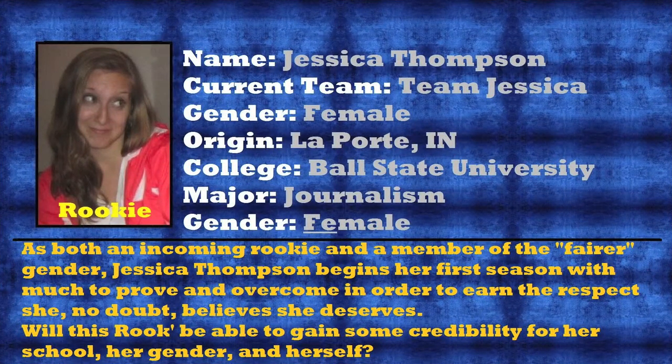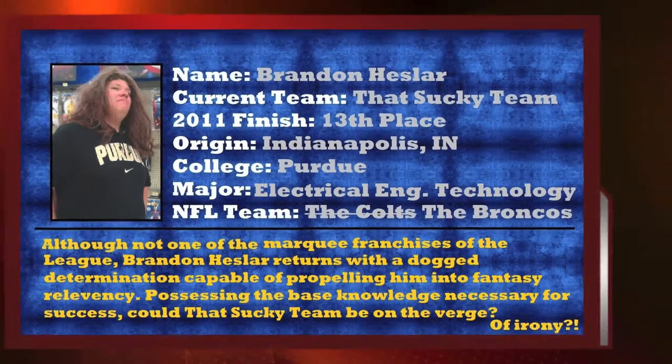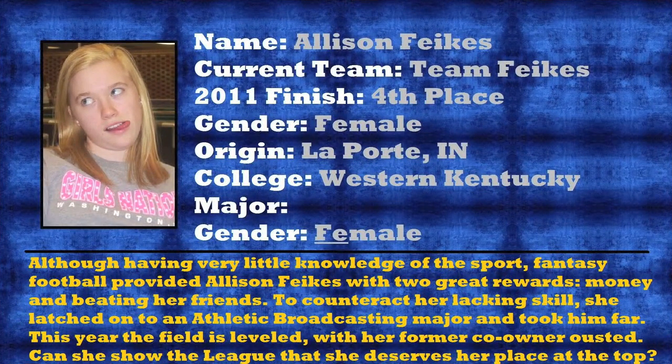And now, with the 11th pick, Jessica Thompson. As one of this year's rookies, Jessica has a lot to prove. However, her mere interest in joining the league might mean she'll be a force to be reckoned with. A break for the rookie. And with the 10th pick, Brandon Hessler. It seems that Brandon Hessler did not have a lot of confidence in his team last year, considering his team name incorporated sucking. Who knows though — maybe all that team needs is a change of name. And with the 9th pick in the draft, it is Allison Fikas. Many were wondering why Allison decided to rejoin this year after losing her talented co-owner Ryan Bunnell. But the real question is, who is Ryan Bunnell? Seriously, we have no idea.